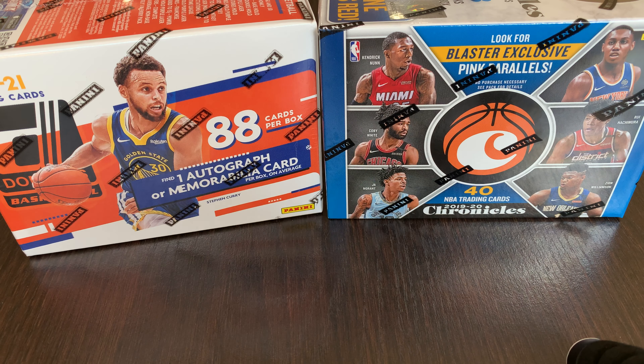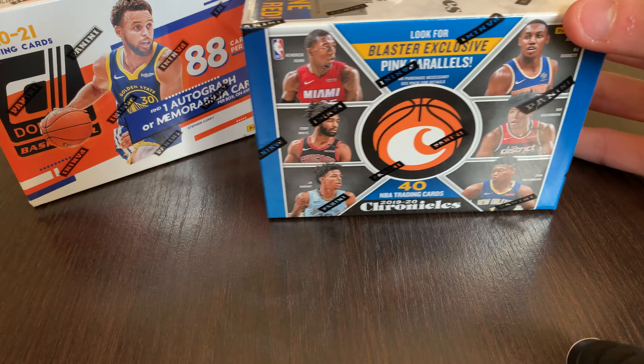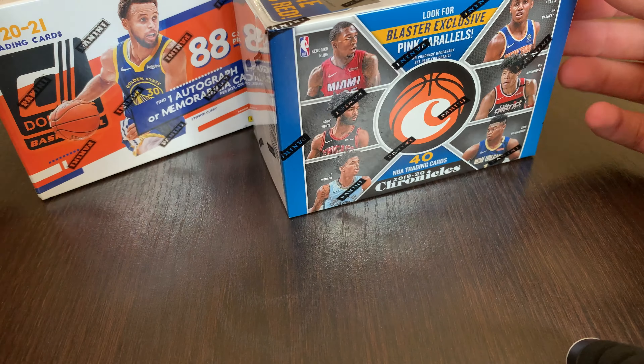Hey guys, how's it going? Back with another video. Today I'm going to be opening up a 2020-2021 Donruss Basketball Blaster and a 2019-2020 Chronicles Basketball Blaster.